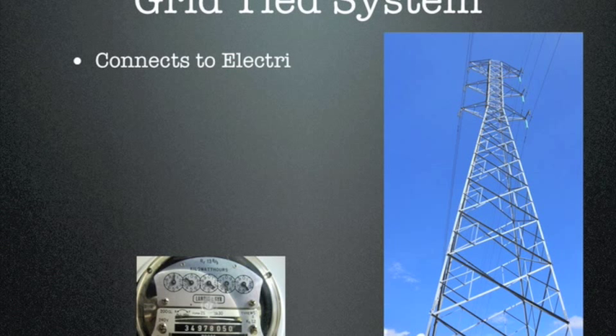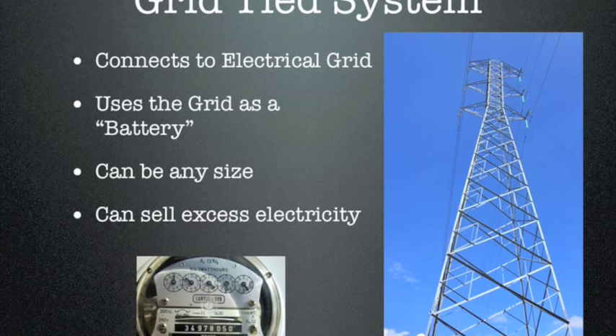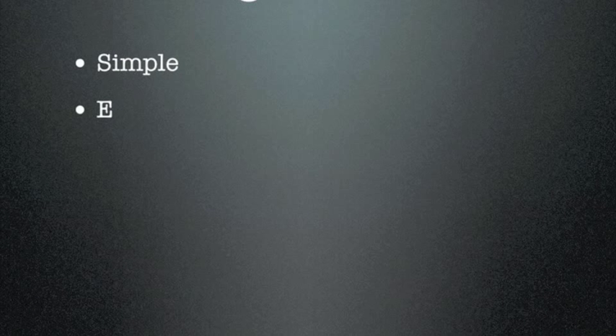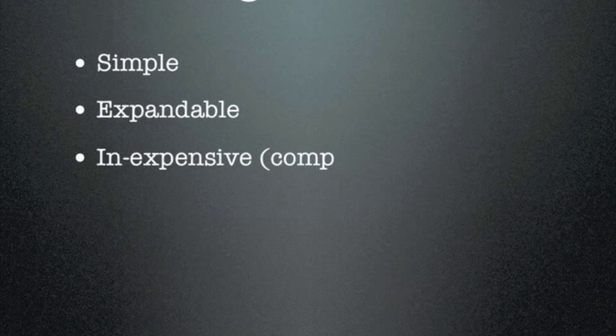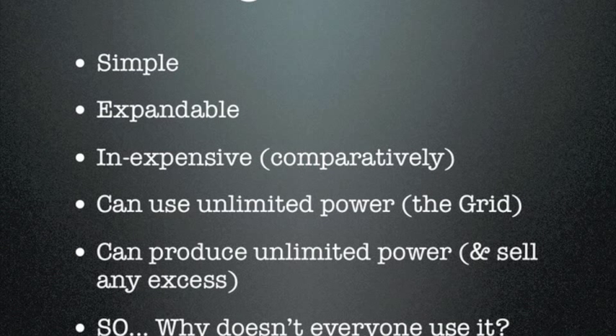The second type of system is a grid-tied system. It actually connects to the electrical grid and uses the grid as a battery. This type of system can be any size — it can start very small and be expanded later on. You can sell all of your excess electricity, or potentially all of your electricity, to the utility who will be purchasing it. There are certain advantages: it's a much more simple system, you can start small and expand, it's comparatively inexpensive, and you still have all the power that you want.